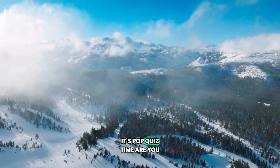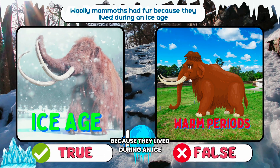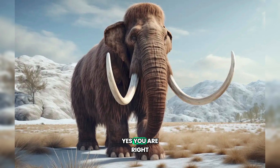It's pop quiz time! Are you ready to test your knowledge? Woolly mammoths had fur because they lived during an Ice Age. A. True. B. False. Did you select option A? Yes, you are right.